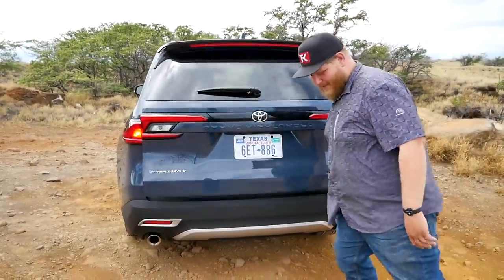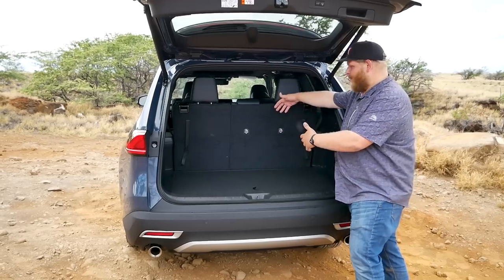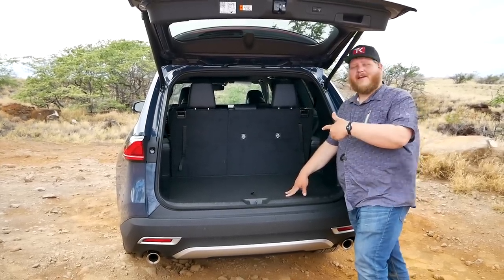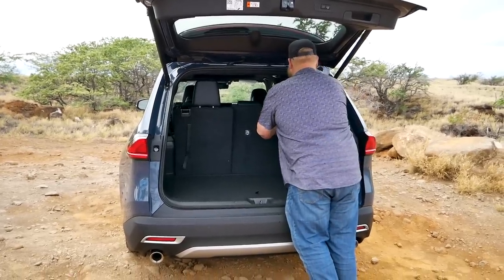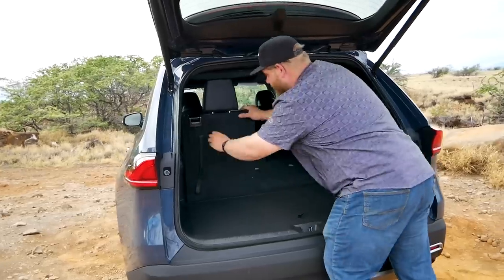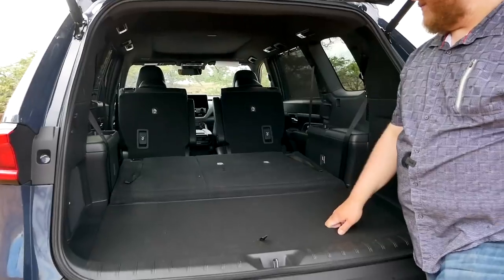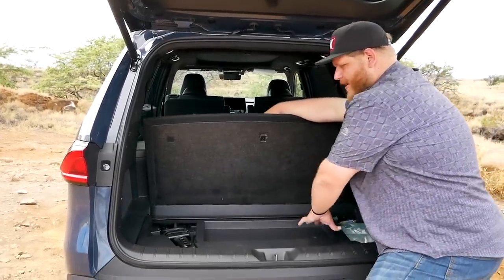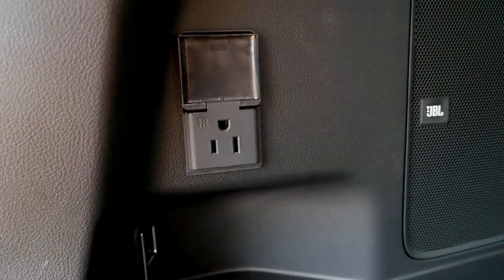Now let's look at the storage. Behind the third row it's 20.6 cubic feet of space — pretty sizable — and this is usually the compromise in these vehicles: do you want people in the third row or do you want to haul stuff? Here, Toyota has made sure you can do both. If you tumble the seats manually, this opens up just about 58 cubic feet of space with a pretty nice flat floor. Back here you also get a little storage tray, your tools and sunshade cover, and underneath there's a spare tire, which is nice. There's also another 1,500-watt plug at the back, so if you're tailgating or hanging out you can plug your stuff in.